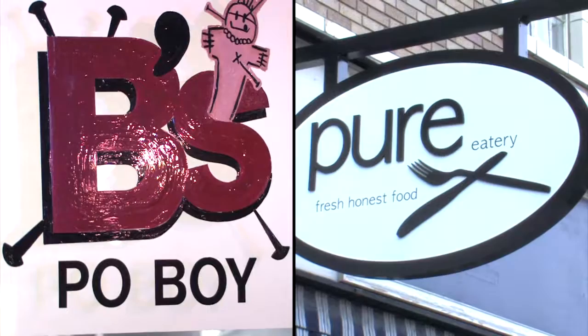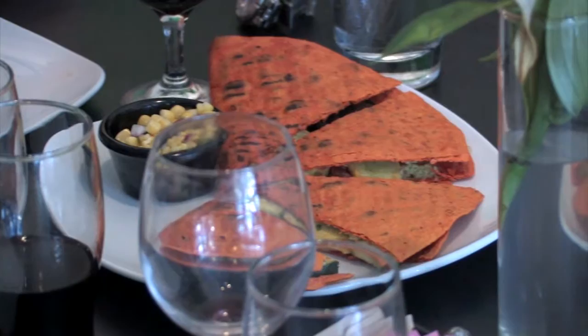Seafood and beignets, or aiolis and soups — B's Po'Boys and Pure Eatery. Either way, Fountain Square is the destination to grab delectable, generously proportioned, and sensibly priced food.